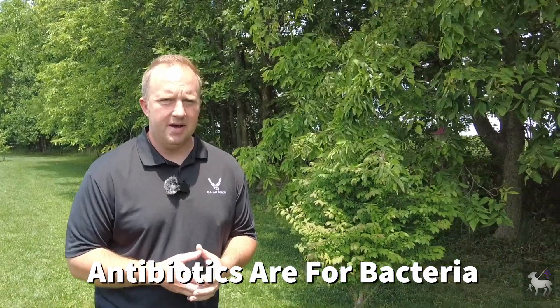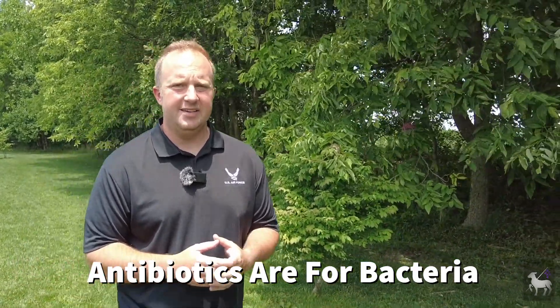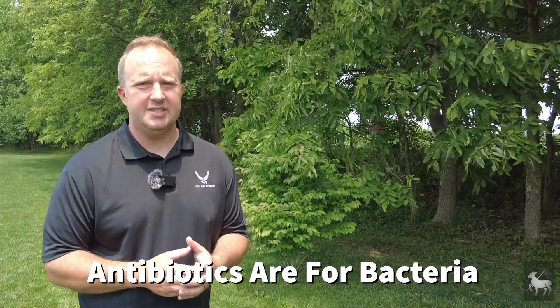Antibiotics are a special classification of medications made to deal specifically with bacteria. We came into the antibiotic age full force back in the late 1920s and early 1930s. Before the advent of antibiotics, millions and millions of people died annually from infections caused by bacteria that we could not previously treat. We started with penicillin and moved forward from there — now there are many, many different classes of antibiotics that you can give both humans and animals.